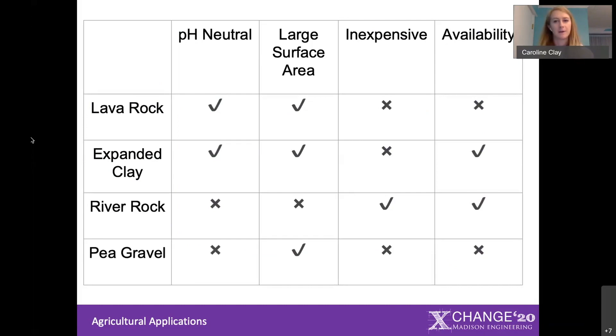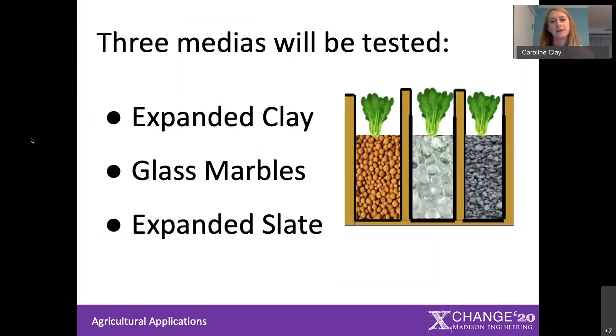There really isn't one media that conclusively hits all the targets you want, so we decided to look at three. The first is expanded clay pellets, which are among the best on the market in many ways but can be prohibitively expensive for farmers of this size. We also wanted to look at expanded slate, which was previously used at Woods Edge, so we could better understand how their system was working when it ran. Finally, we included glass marbles as a benchmark — a non-porous media used as a control, suggested by Dr. Morton, to get better information about what's happening in the system.